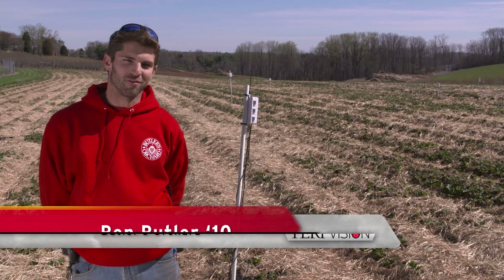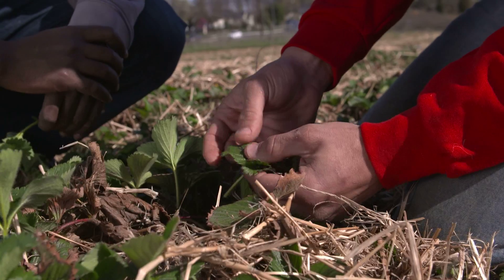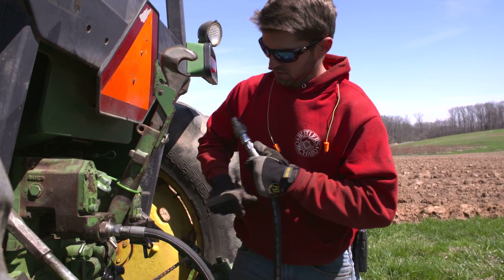Wade picks up the phone at 3 a.m. and calls his son. The phone call from dad comes: come on out to the farm, let's check these blossoms and strawberries. Ben would be dragging at work the next day, thinking: this is awful. There's got to be a better way to do this.